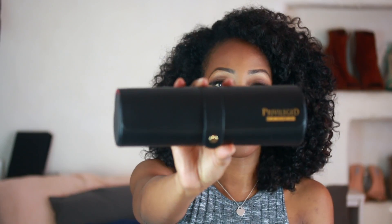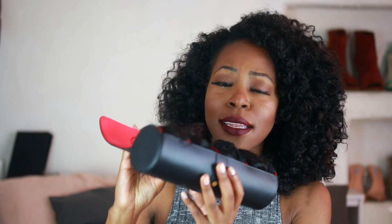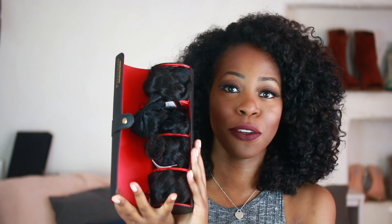I honestly was impressed before I even opened this up, because a lot of hair companies just kind of throw the hair in the bag — that's fine, sometimes the hair just speaks for itself. But when a company goes to this length to really put thought, effort, and some coins into their packaging, that says a lot. I'm very impressed. You open this up and there's the hair sitting nice and pretty. It looked a lot better when I first received it, but I'd already taken it out before recording.